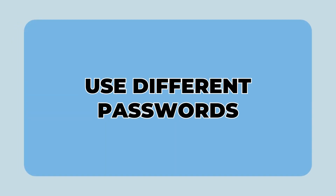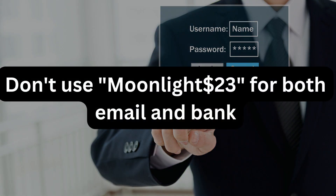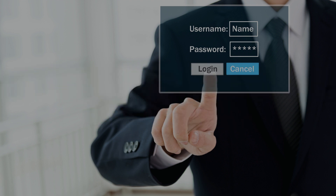6. Use different passwords for different applications and accounts. If your email password is Moonlight$23, do not use the same for your bank account. Using one key for all locks means if someone steals the key, they have access to everything.